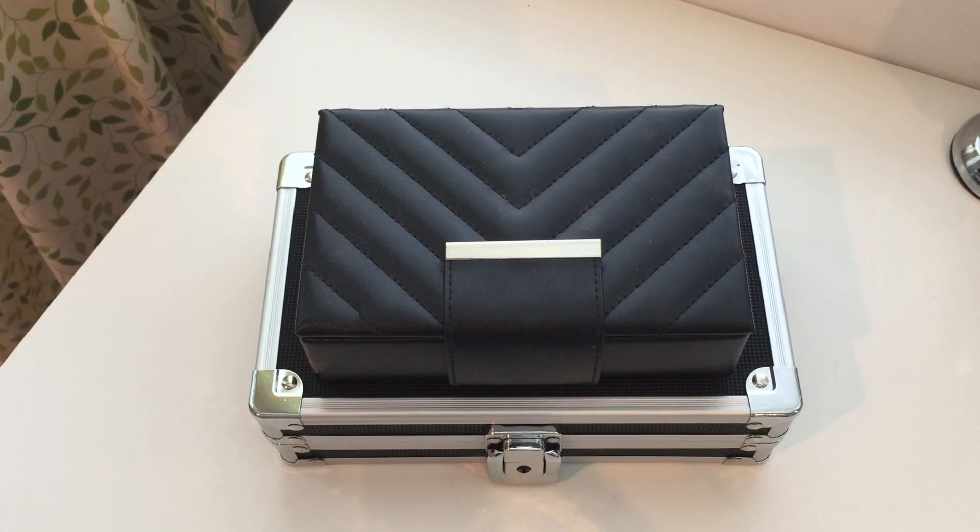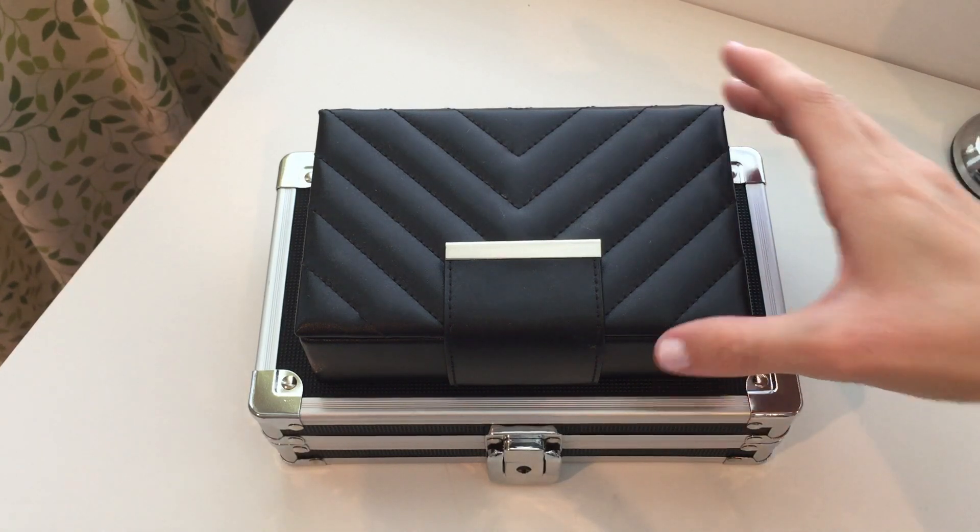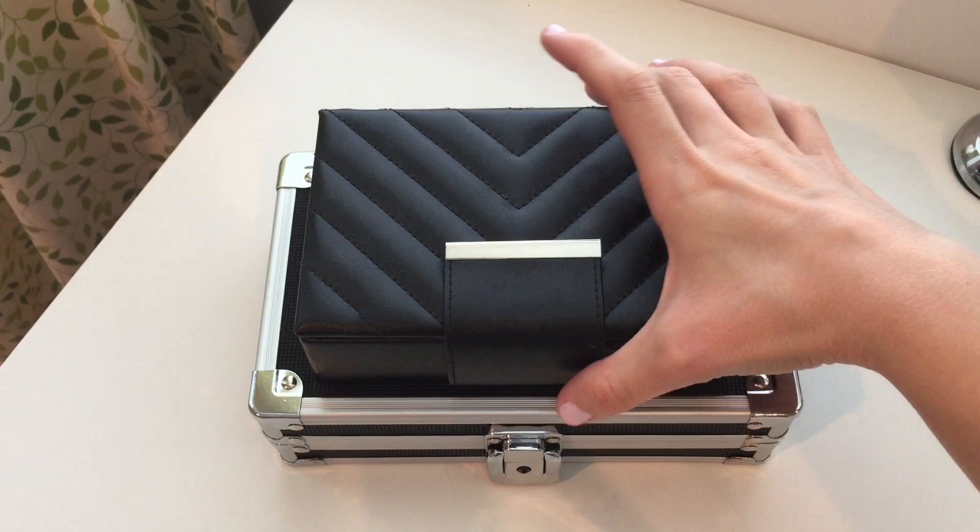Hello and welcome back to my channel. Today I'm going to show you my minimalist makeup collection. This is an updated collection compared to my last video, which is linked up here.